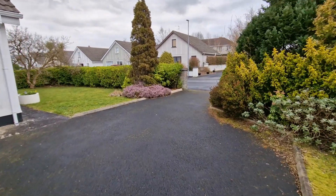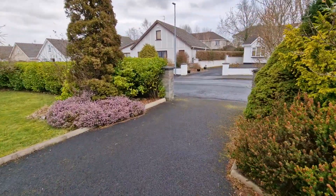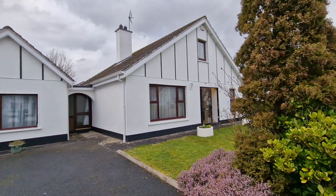If you would like to arrange a viewing of number 70 College Green, please feel free to call us on 065 684 0200 or email us at info@dngosullivanhurley.com. Thank you very much for watching.